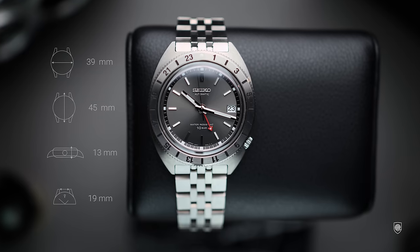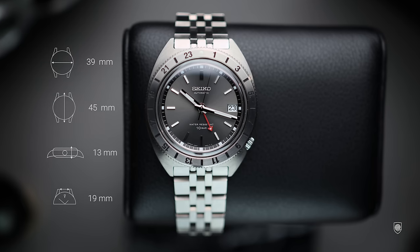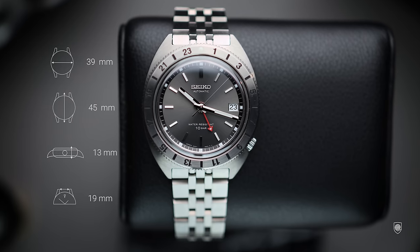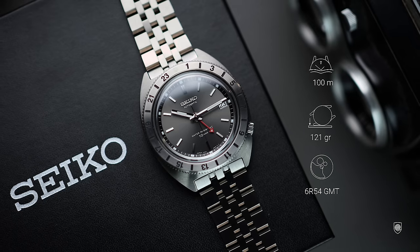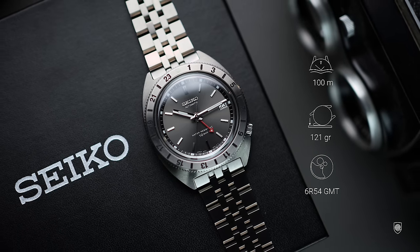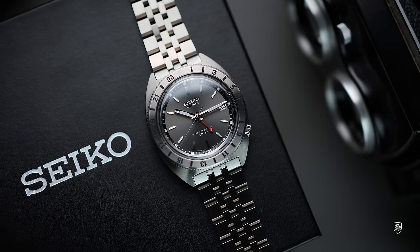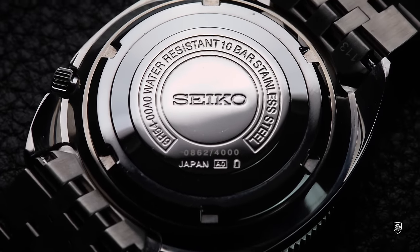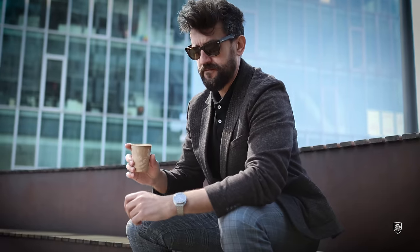As for specs, this Navigator measures 39 millimeters with 45 millimeters lug-to-lug, 13 millimeters in height, 19 millimeters between the lugs, and weighs with the bracelet around 121 grams. The watch offers a non-screw crown which still ensures 100 meters of water resistance, a boxed sapphire crystal, and a bi-directional tight friction bezel where you'll need to put a bit of strength to move it. Inside, we have the new caliber 6R54 with GMT function and date, beating at 28,600 bph and offering 72 hours power reserve.